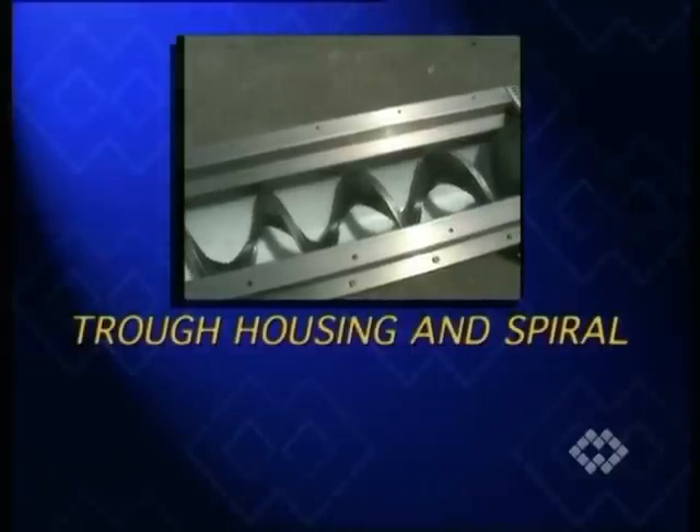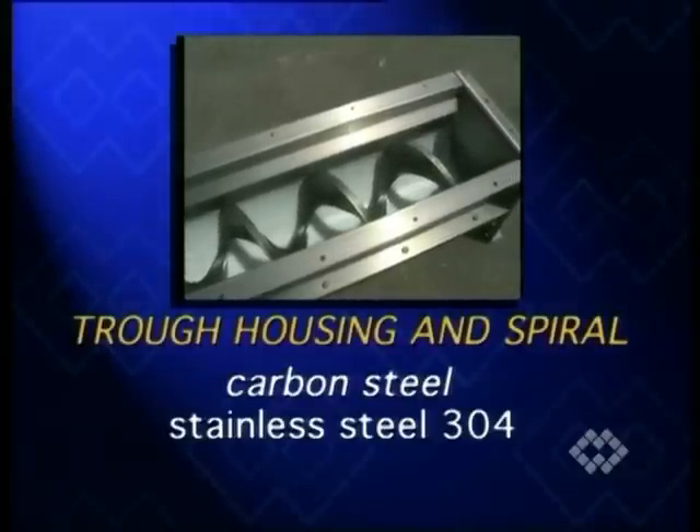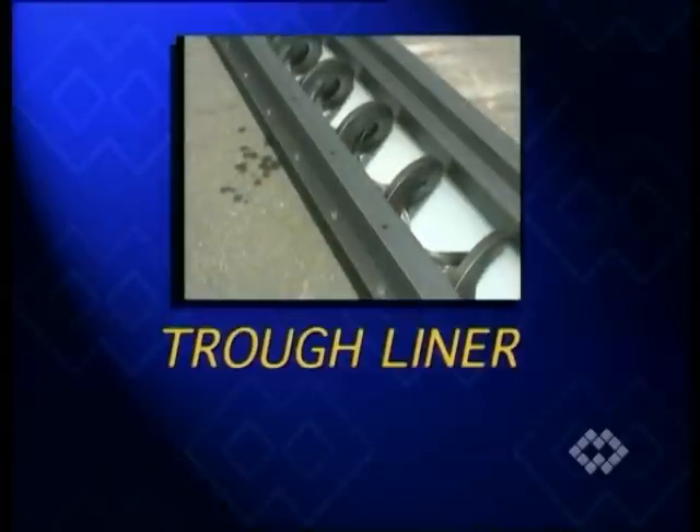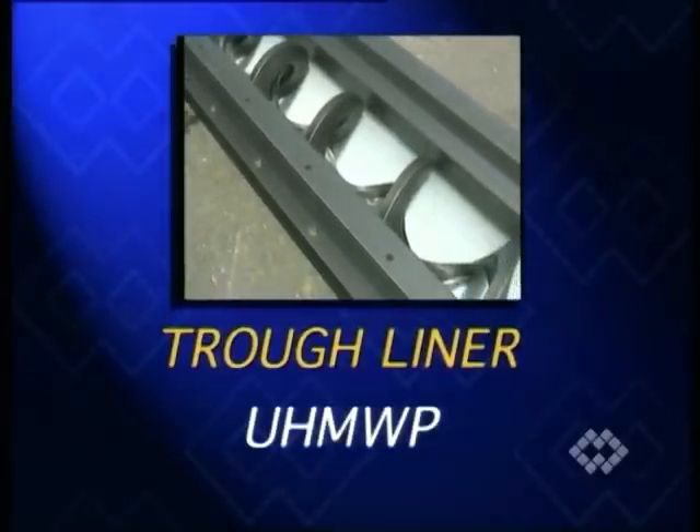While trough housing and spiral are made of carbon steel or stainless steel 304 or 316, the trough liner is made of ultra-high molecular weight polyethylene.